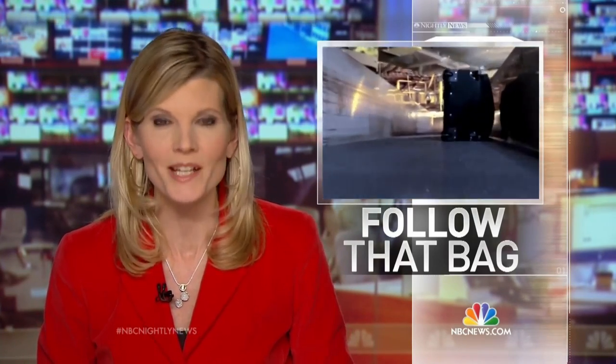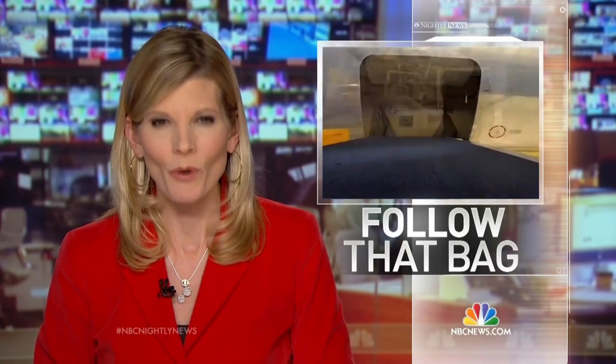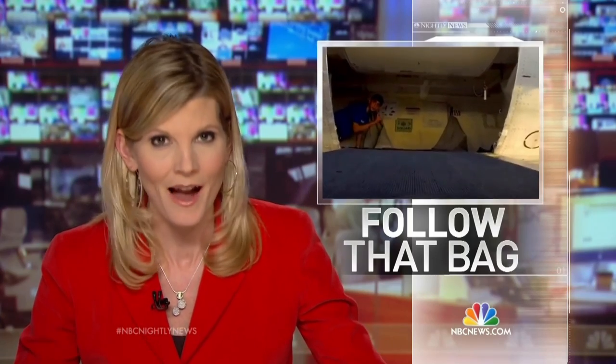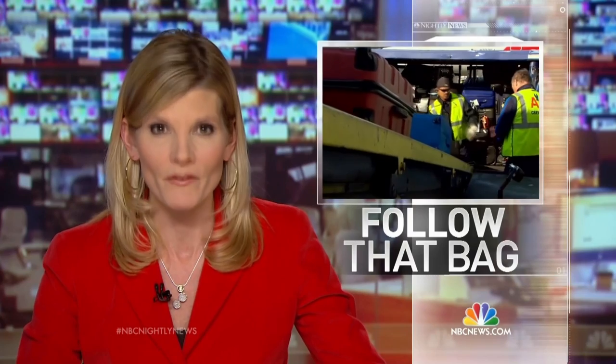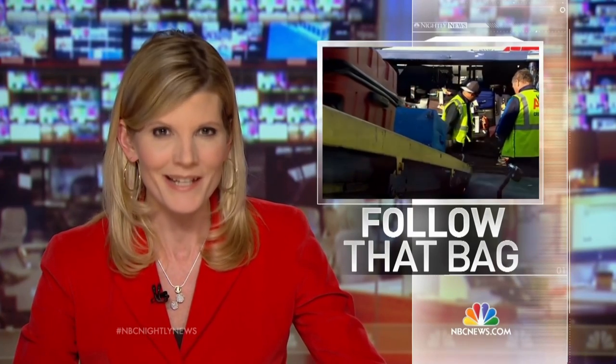The airlines estimate that 45 million of us are flying over this holiday break, and that means as many as 100 million pieces of luggage checked in and screened at airports nationwide. More than 99 percent of them arrive at their destinations, believe it or not, on time with their owners. But have you ever wondered what happens after your bag takes off on the conveyor belt at the airport? We get an inside look tonight from NBC's Tom Costello.